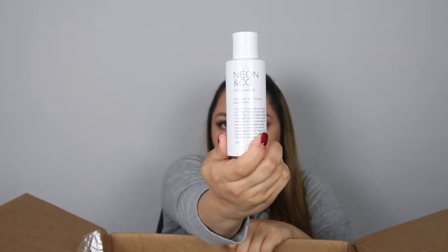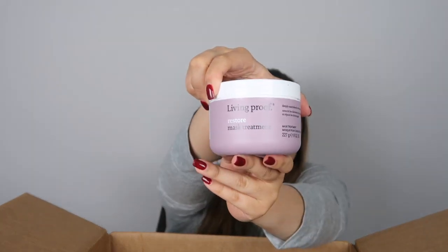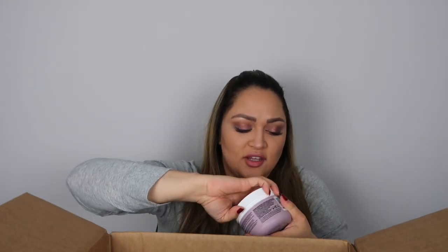This is a frizz fighter, so this is for my hair. I got this leave-in product for my hair — this brand is really good. It's a treatment for my hair, it's sealed. This brand is really good.